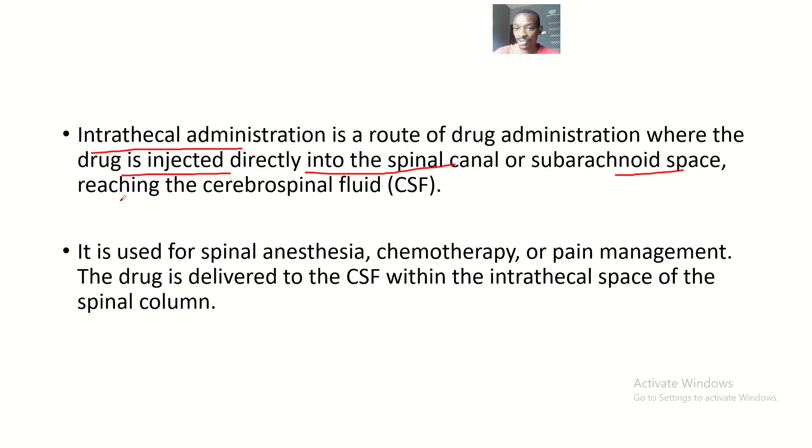If the drug is injected directly into the spinal canal and the subarachnoid space, the fluid that transports this drug is the cerebrospinal fluid — because here you are not dealing with blood. It is used for spinal anesthesia, chemotherapy, or pain management.